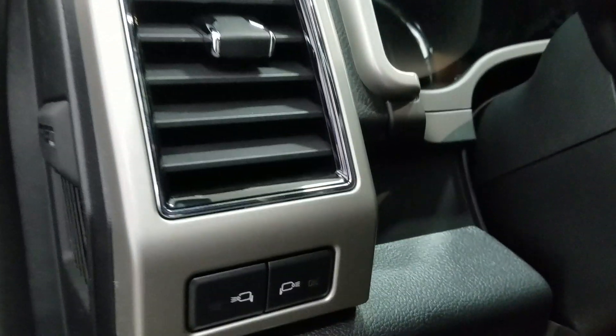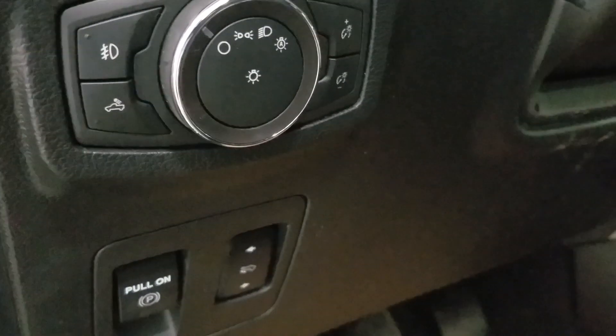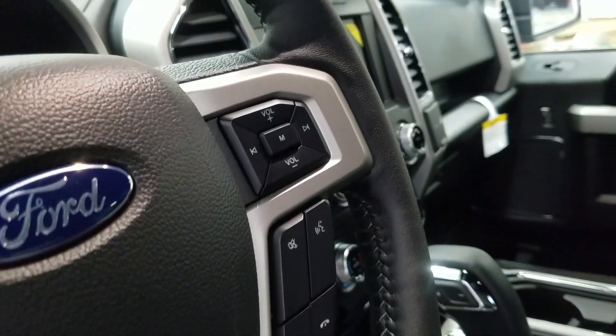Over at our steering column we have our LED lighting for our mirrors, our automatic headlamp dial with our foot pedal adjustment switch, and our fully telescopic steering wheel with our information trackpad, cruise control settings, and on the right we have our hands-free entertainment and volume controls.